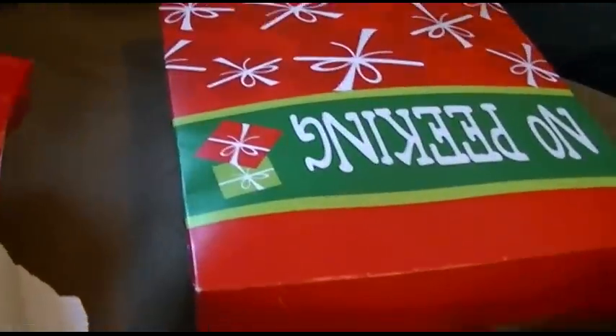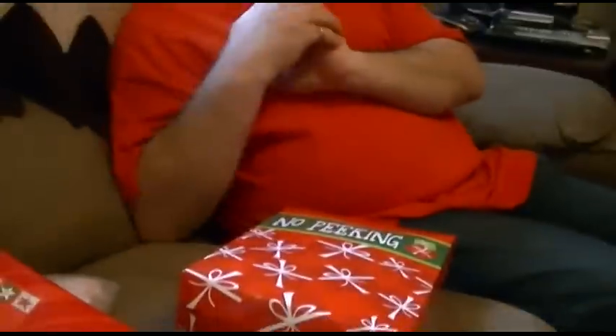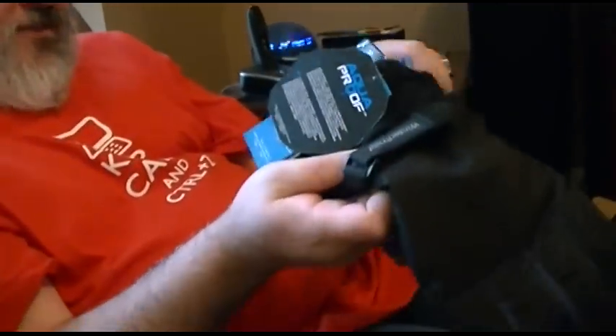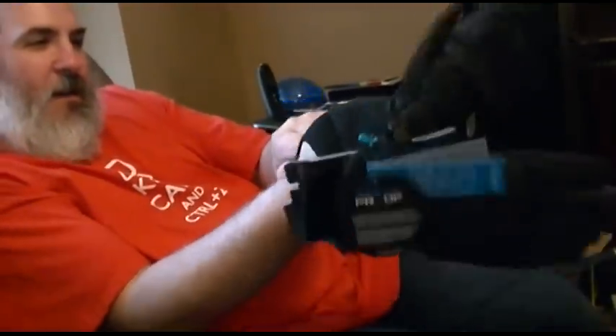No peeking. It's upside down but it says no peeking. These will come in handy if you have to do snowing. They sure look nice. I figured I got one for Joey too. At least you'll be warm when you do snowing.